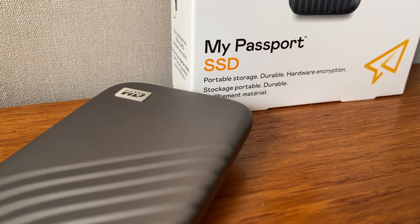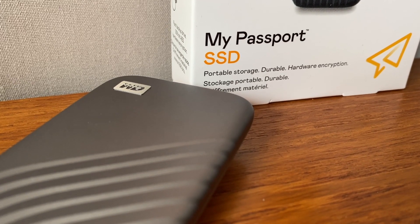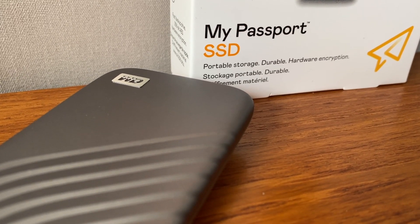More than just a pretty package, the My Passport SSD offers blazing fast speeds, powered by NVMe technology. This new palm-sized drive allows work-from-home folks and business users to transport, save, access, and protect all the content they need to.